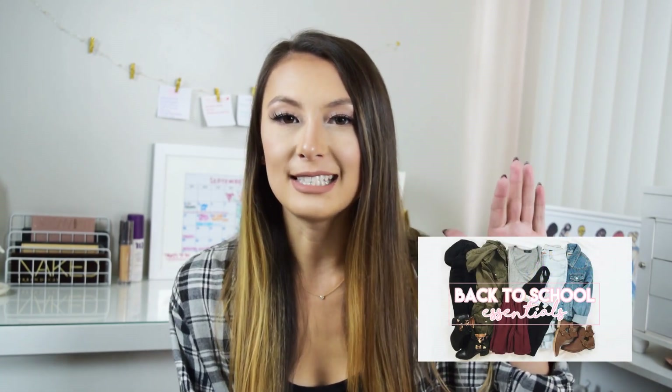I hope this gave you some idea of the things you might want to add to your fall wardrobe. If you're looking for more ideas, I do have a fall essentials video from about a month ago — I'll put the link right here. Please give me a thumbs up if you liked this video, subscribe if you want to see more, and thank you so much for watching.